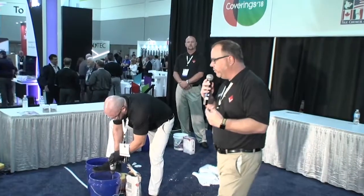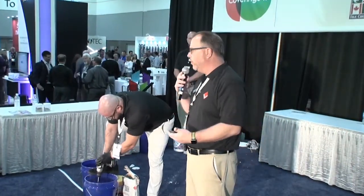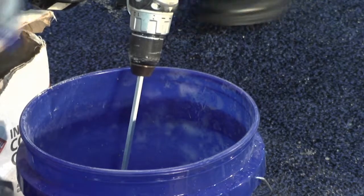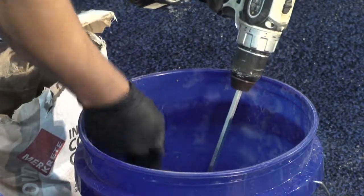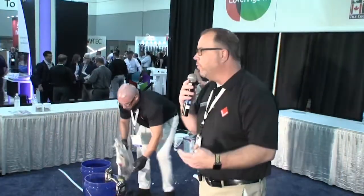High-performance grouts are what I consider more of a monkey-proof product — anybody can use Pro Grout. They are a little more expensive, but they give you better value at the end of the job. On the other end, moving up in grouts, you've got epoxies. Epoxy grouts are chemical resistant and stain resistant. We'll talk more about epoxies in a moment.